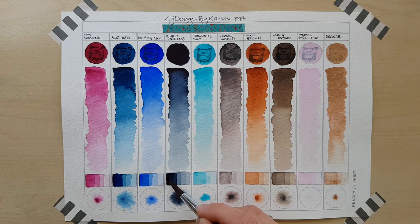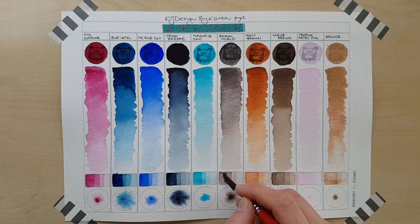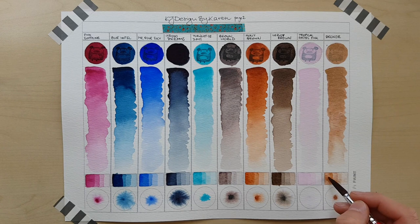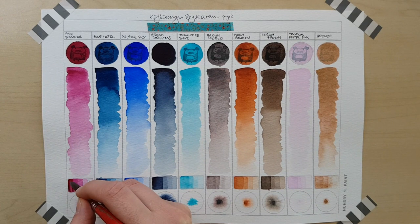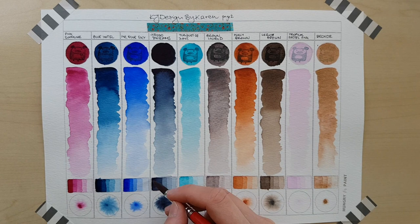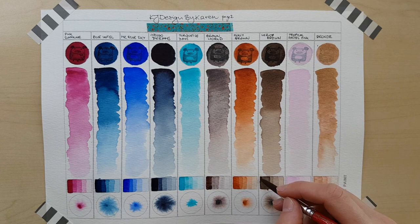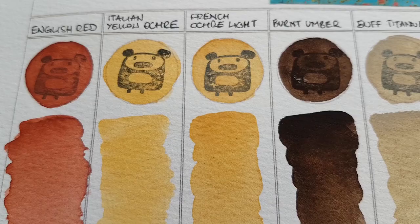Speaking of rubbing off — these colours in general stick to paper very well. The only ones that stain a little bit are burnt amber, pink sunshine slightly, indigo dreams, and brown world a bit. You've got to be careful with the bronze because if you put a thick layer on the paper it might rub off and leave shiny particles if you rub your finger against it. You need to be a bit careful with the indigo as well — a thick layer will stain the neighbouring page of your sketchbook. If you're worried about this, you can use a fixative over it.